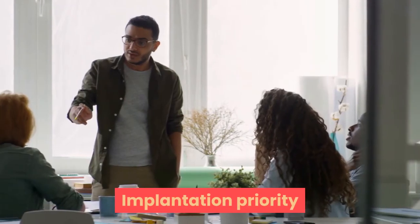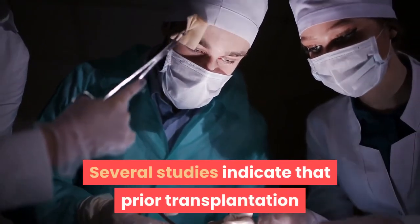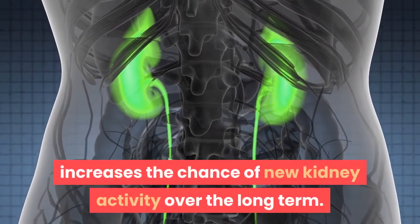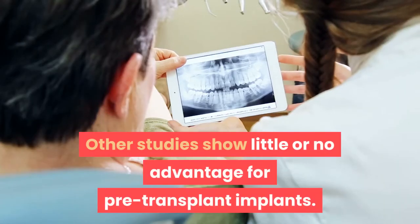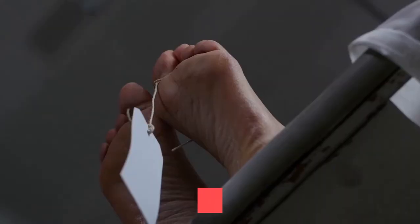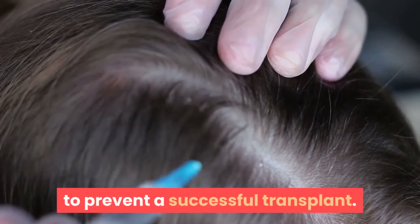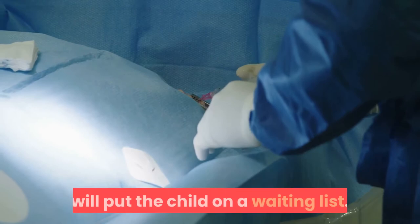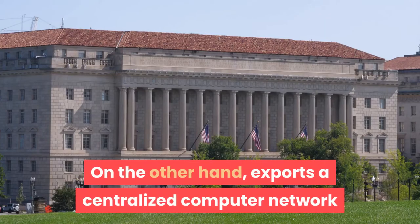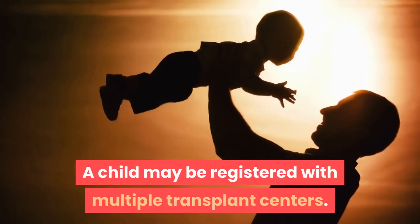A pre-transplant implantation is when a child receives a donated kidney before dialysis is needed. Several studies indicate that prior transplantation reduces the chances of the body rejecting new kidneys and increases the chance of long-term kidney function. When a medical evaluation confirms a child is a suitable candidate, the transplant coordinator places the child on a waiting list through a centralized computer network linking all regional organ procurement organizations. A child may be registered with multiple transplant centers, and most centers require separate medical assessments.